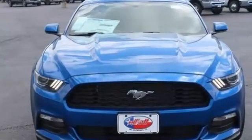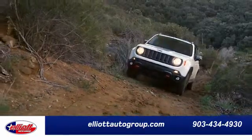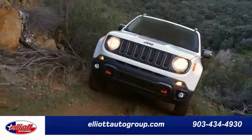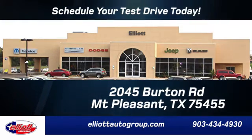Timeless and ready for the time of your life, get into this Mustang today. Elliott Auto Group — we don't do things the old way, we do them the right way. Schedule your test drive today. We're located just off I-30 on Burton Road in Mount Pleasant.